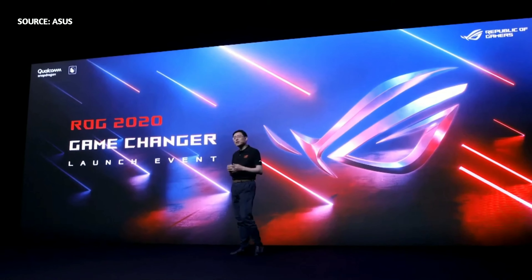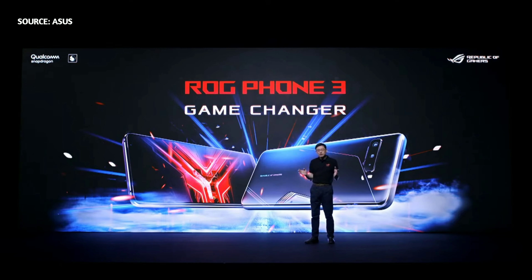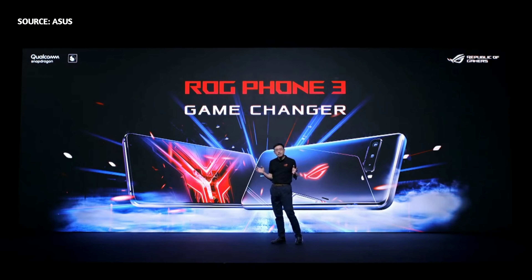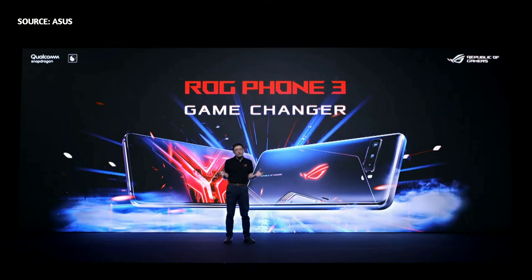This next generation of LG Phone makes an evolution of the gaming smartphone. Ladies and gentlemen, meet the LG Phone 3! We used our know-how and user feedback to create the most visionary generation yet. LG Phone 3 delivers absolute power, enhanced audio, better controls, and fosters our gamers' community.